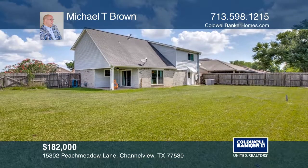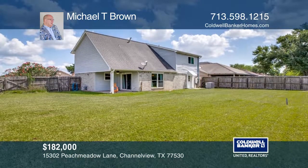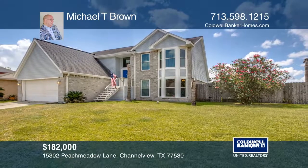This one is a must-see. Michael T. Brown is ready to give you the keys to your dream home. Give him a call today.